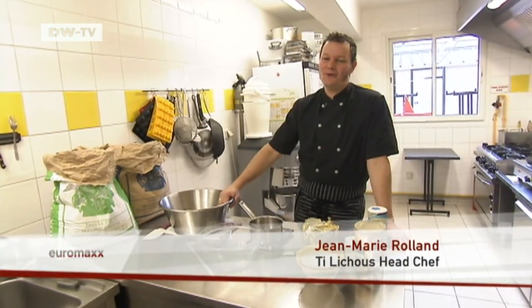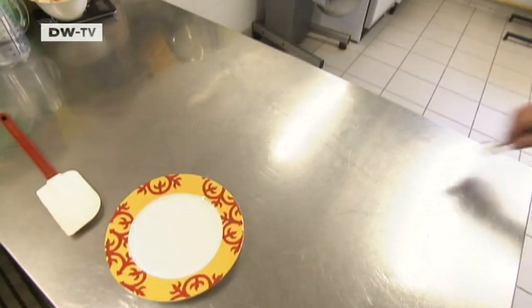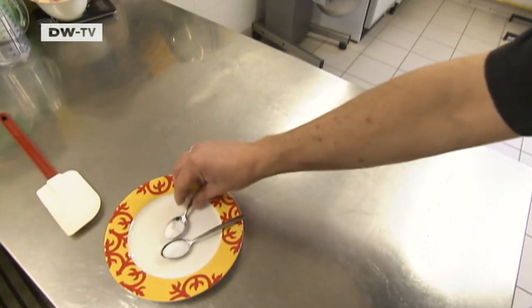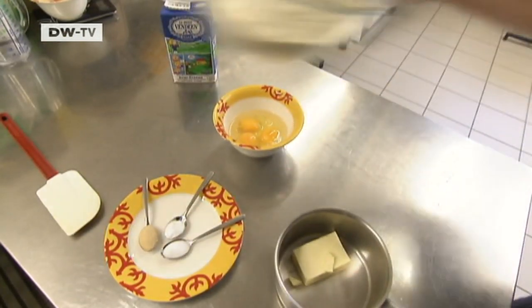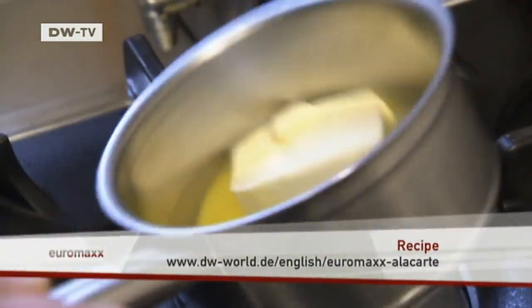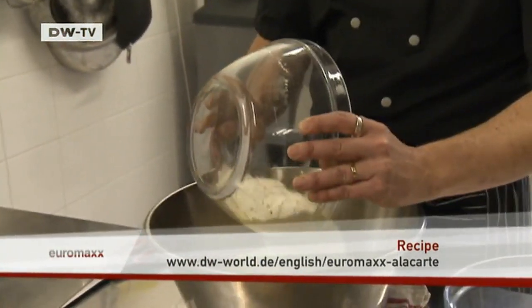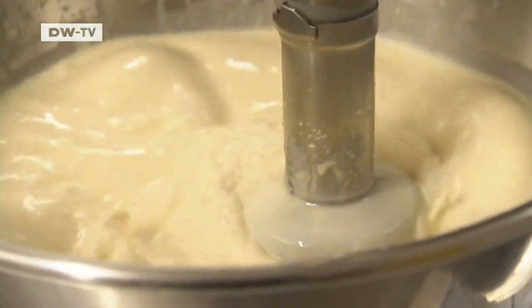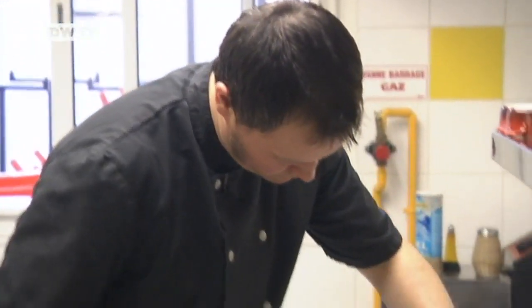Today, we're making a crepe with apples, caramel and salted butter. Let's start with the batter. The ingredients for the crepe batter are baking powder, salt and vanilla sugar, milk, eggs, butter, flour and sugar. Add melted butter to the milk, then add the rest of the ingredients and mix until it's creamy but runny.